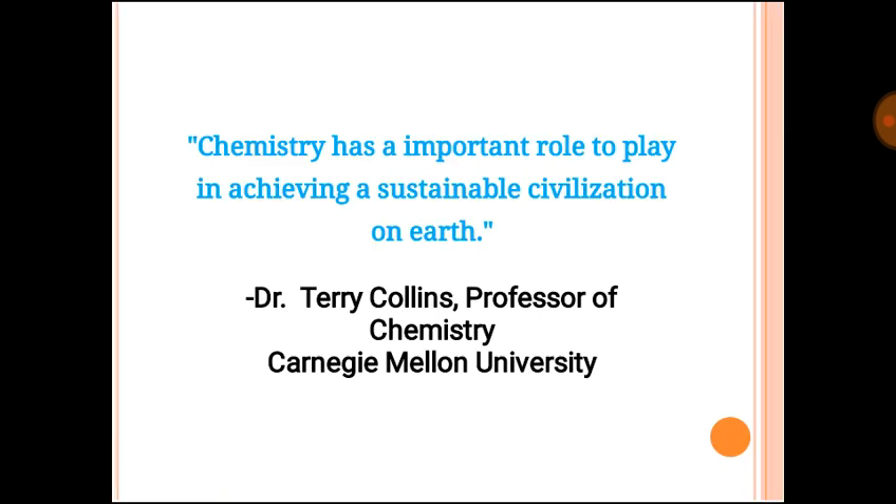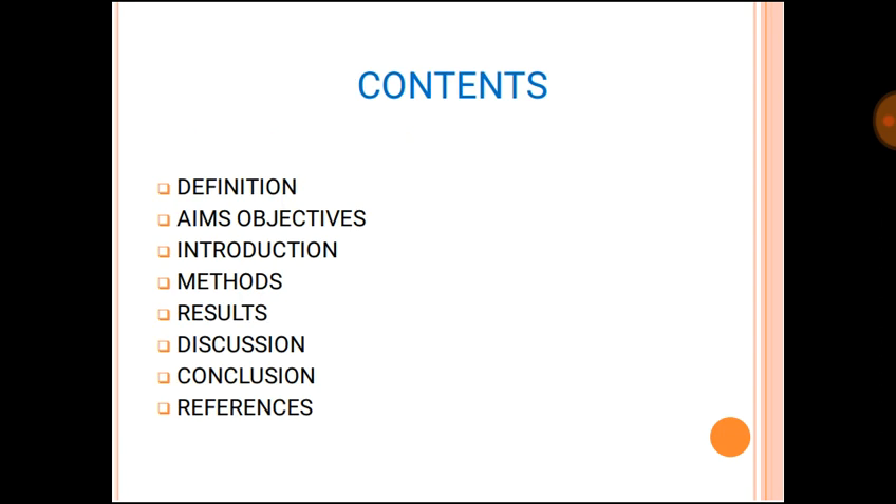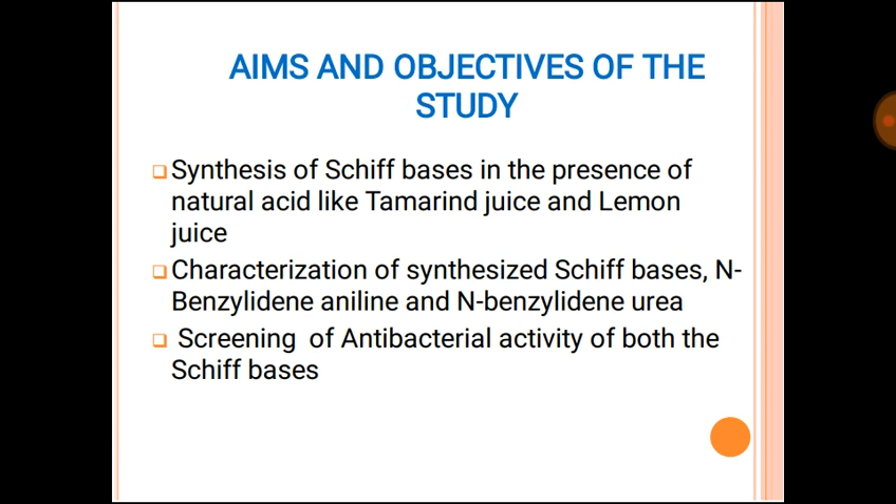Before I start, one thing that is really very inspiring — it is time to feel proud on yourself. Dr. Terry Collins, Professor of Chemistry at Carnegie Mellon University, said: 'Chemistry has an important role to play in achieving a sustainable civilization on earth.' We all are part of this; we are all chemistry. So it's time to be proud of ourselves — we know the civilization and we will contribute to this world.